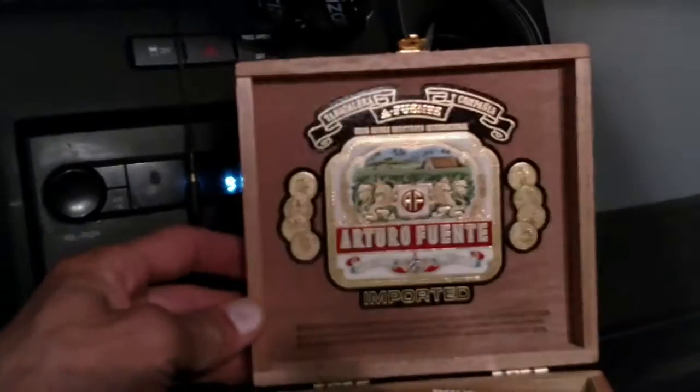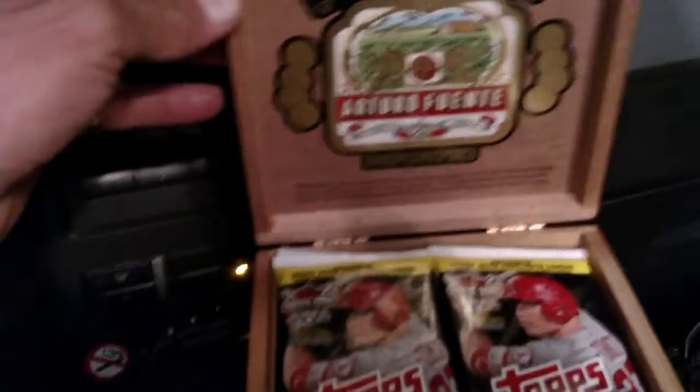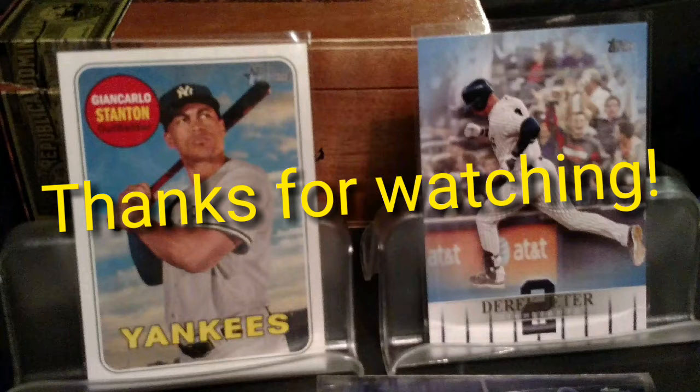I'm gonna be in better shape when I start cracking some more of this 2018 Series One and Heritage. I'm really digging the Heritage set this year — I think they're just really nice; I like them better than Topps Series One. But we'll see what we got — I'm gonna crack some of those later. Anyway, that's it. We will see you guys around. Peace and God bless.